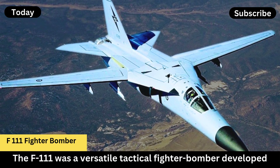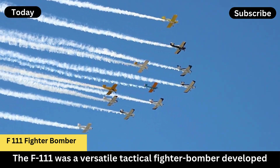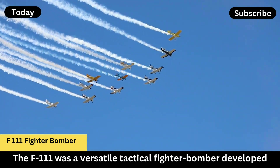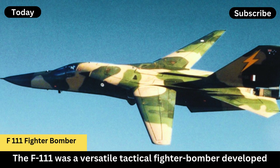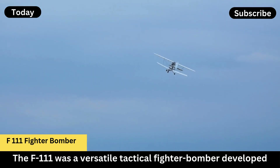The F-111 was a versatile tactical fighter-bomber developed by General Dynamics in the 1960s for the United States Air Force. Its official designation was F-111 Aardvark, and it became known for its pioneering design elements, including variable geometry wings.